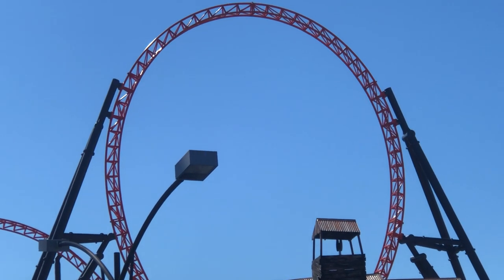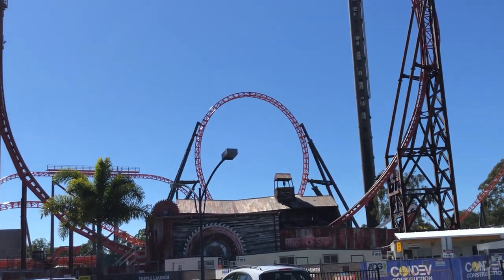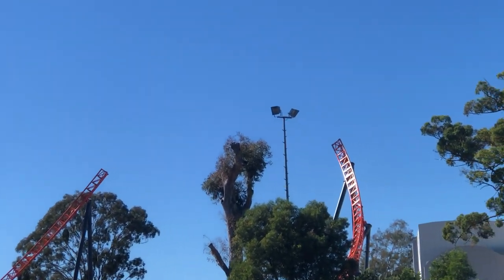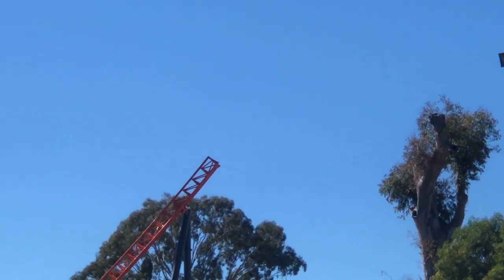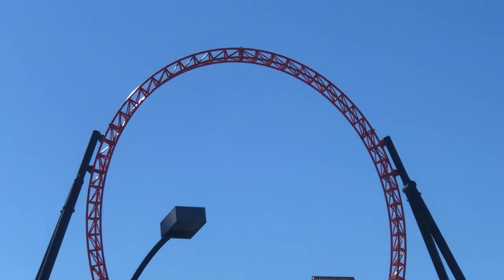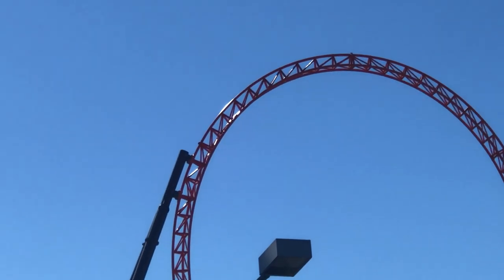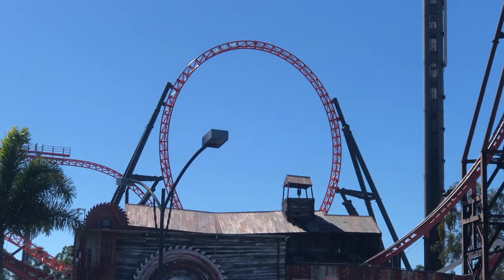That's getting installed — all the groundwork's got to be done first, and then the rest of it's going up. As you can see, we've got that there — that's going to join up over to this one over here. I've got to get around the back and have a look to see what else has been done. I haven't got my second year pass for Dreamworld yet so I'm going to have to wait.